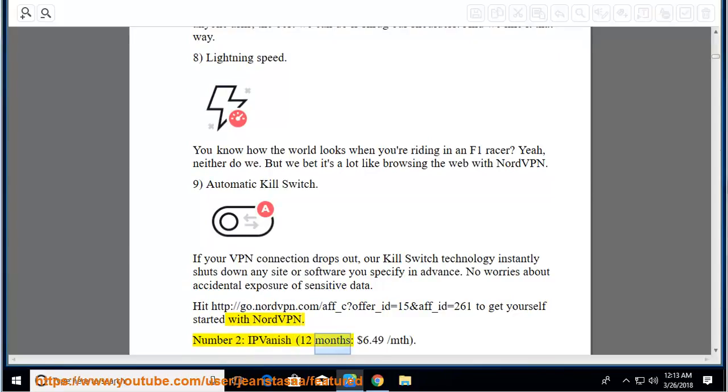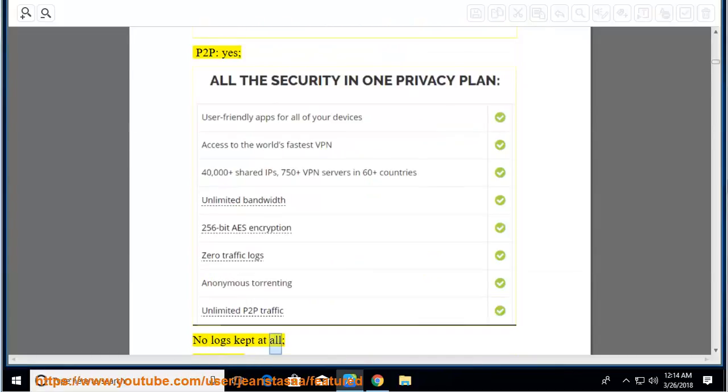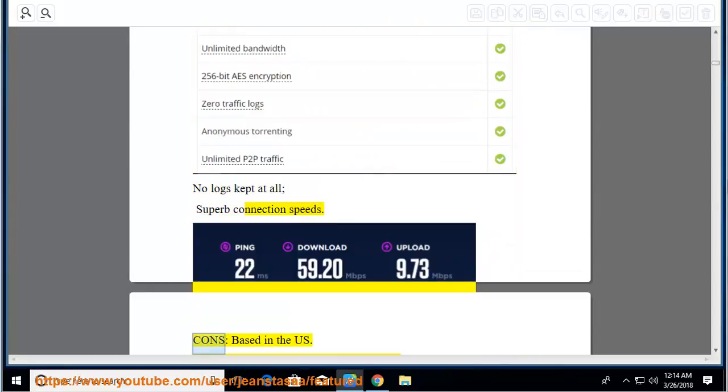Number 2: IPVanish, 12 months at $6.49 per month. Pros: great value for your money, P2P yes, no logs kept at all, superb connection speeds. Cons: based in the US.